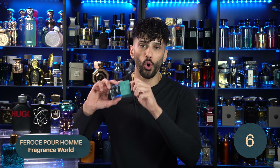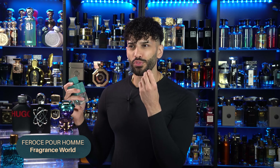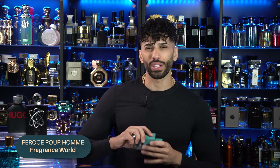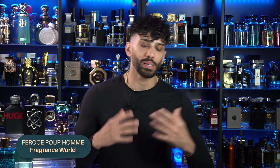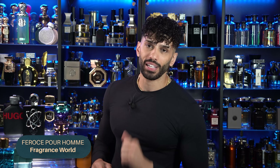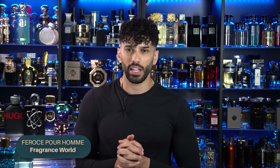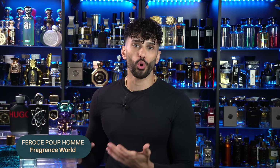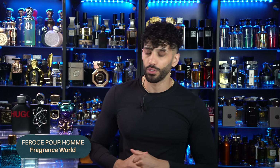This is Fragrance World Feroce Por Om. If you have a thing for grapefruit and like Bulgari Tiger style vibes, this doesn't smell like Tiger but it does smell like Dolce & Gabbana Forever, which has that very naturalistic smelling grapefruit — this tones it down just a little bit. You still get that naturalistic grapefruit. You can wear it every single day during spring and summer. If you enjoy that style and want a cheaper alternative, this is a really good fragrance that smells designer-esque quality for sure.